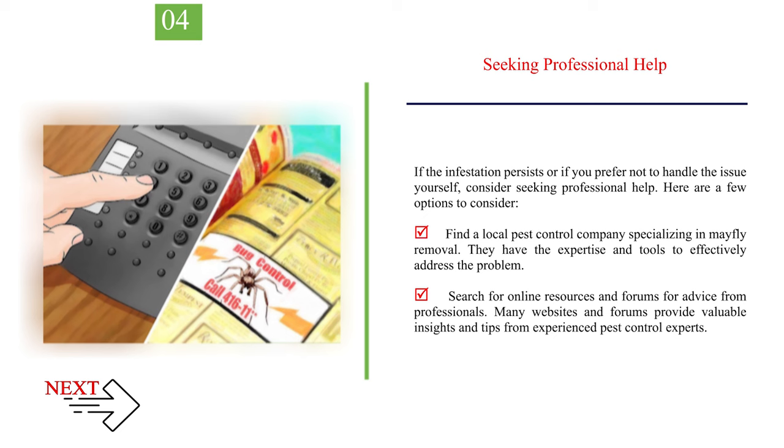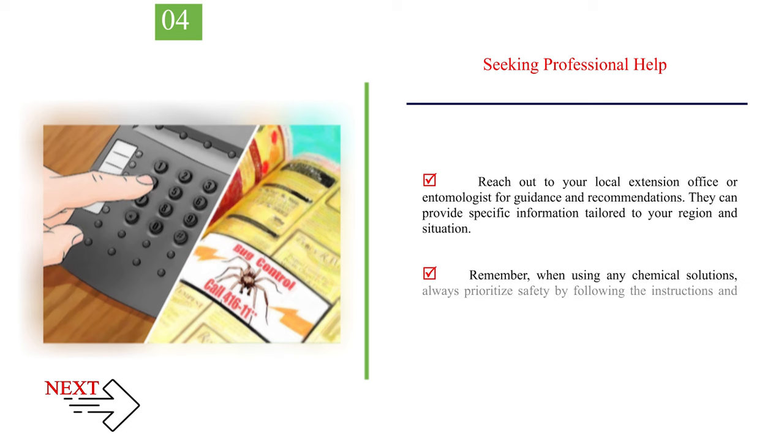Number 4: Seeking professional help. If the infestation persists or if you prefer not to handle the issue yourself, consider seeking professional help. Find a local pest control company specializing in mayfly removal — they have the expertise and tools to effectively address the problem. Search for online resources and forums for advice from professionals. Reach out to your local extension office or entomologist for guidance tailored to your region. When using any chemical solutions, always prioritize safety by following the instructions and precautions provided by the manufacturer.